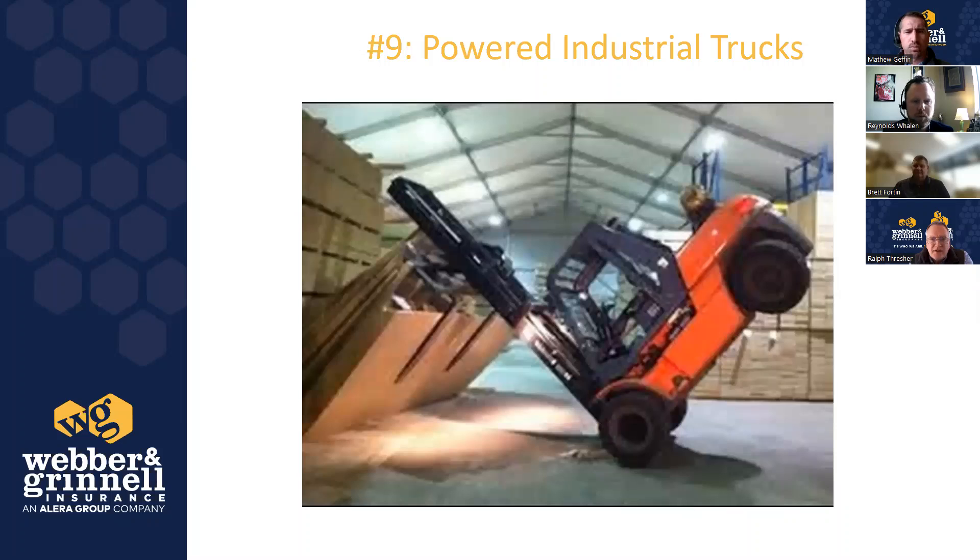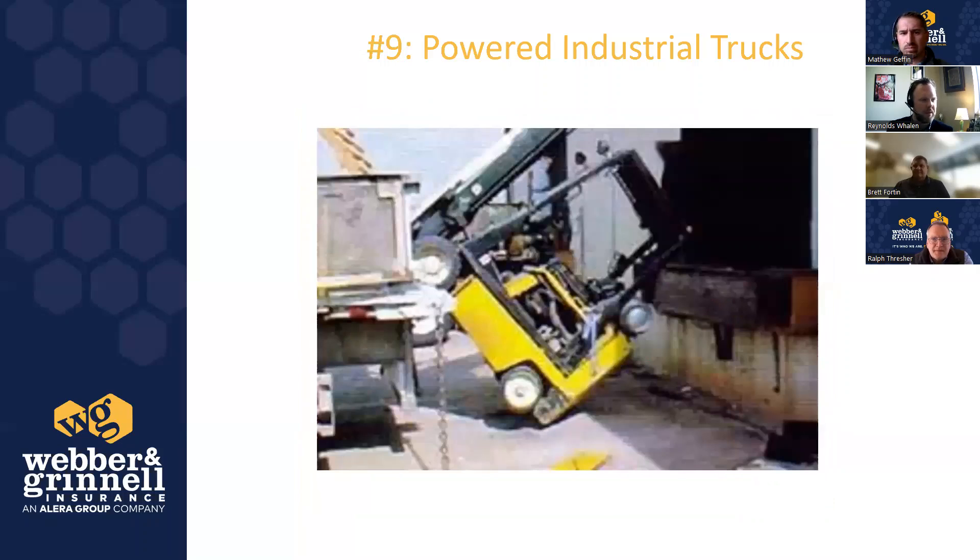The operator on this next example likely did not know the load rating for the forklift or the weight of the load. Once you raise the forks, you change the whole center of gravity — the forklift can lift a lot less — and unfortunately this is the result. The trailer managed to move away from the dock while the forklift was entering or backing out. Always make sure the driver has set the brake, and use chalk blocks or trailer restraints so the trailer doesn't roll away.